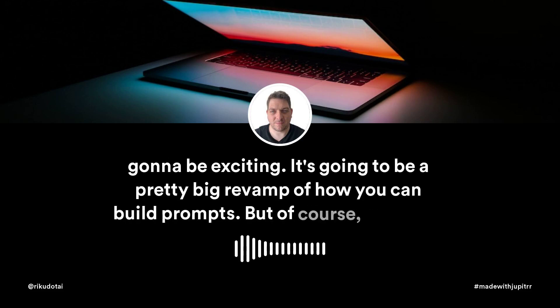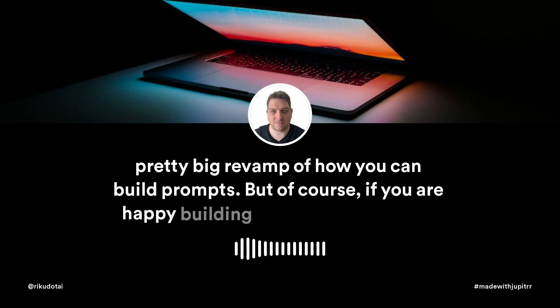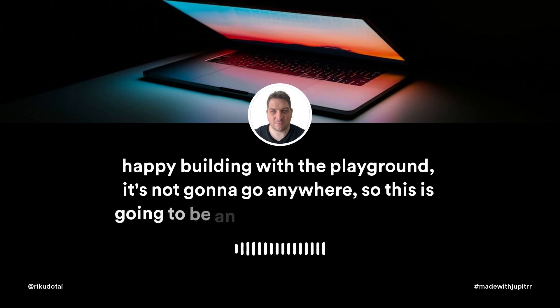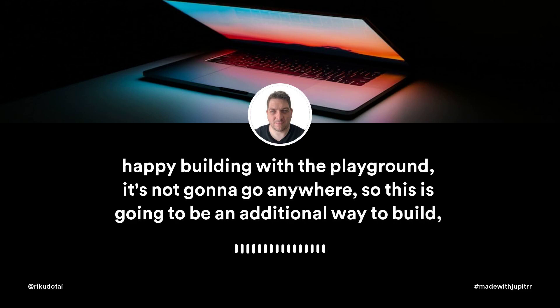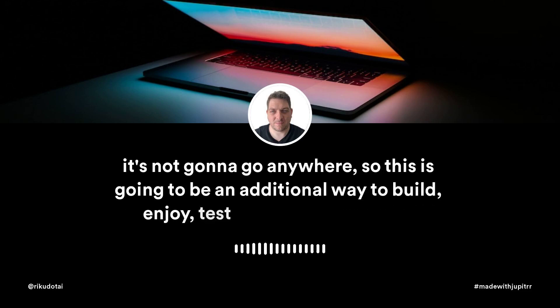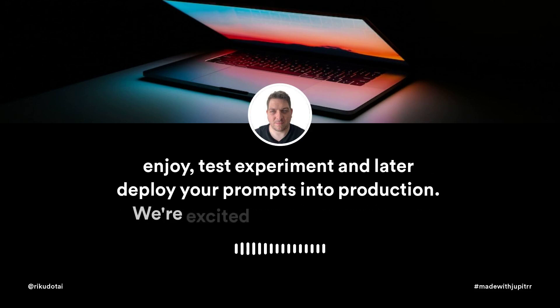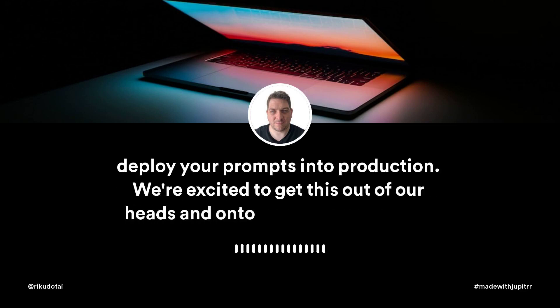Of course, if you are happy building with the playground, it's not going to go anywhere. This is going to be an additional way to build, enjoy, test, experiment, and later deploy your prompts into production. We're excited to get this out of our heads and onto the RICU app.